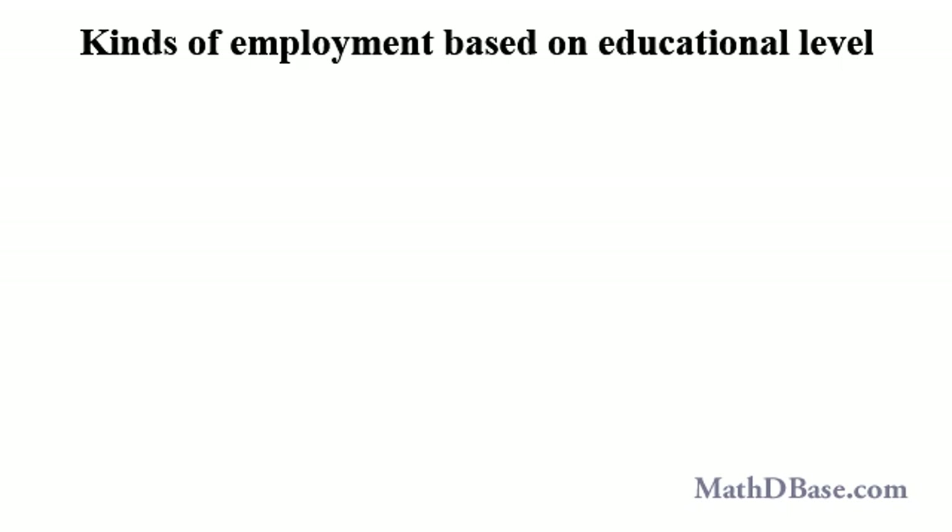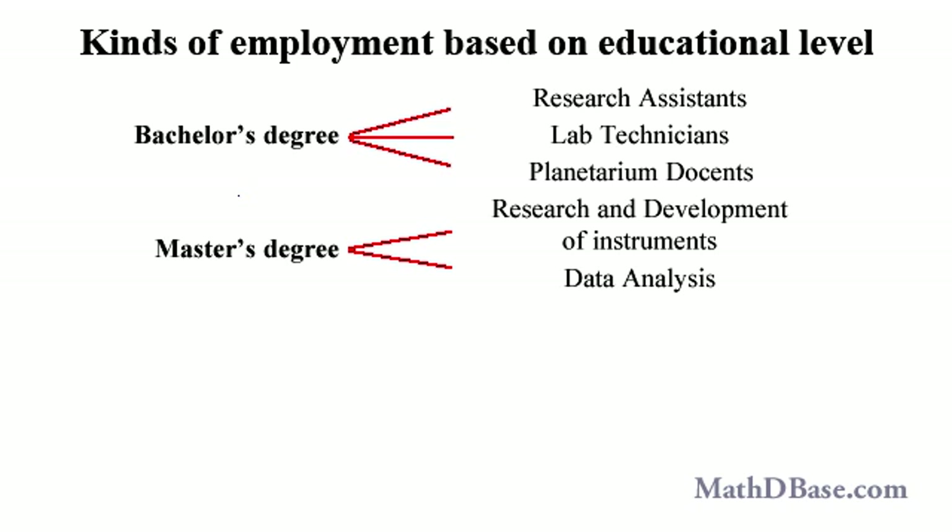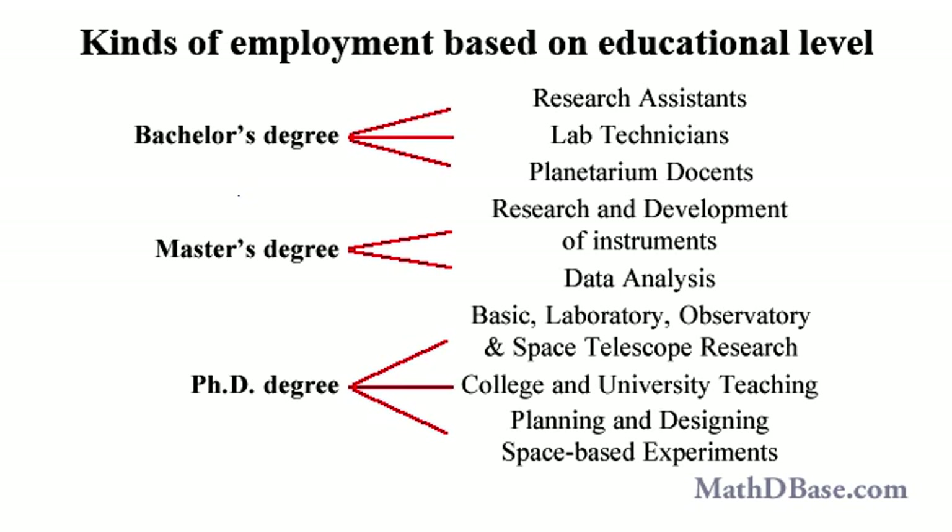Astrophysicists do many different kinds of work depending on the level of their academic training, career interests, and available opportunities. At the bachelor's degree level, astrophysicists usually qualify as research assistants in academia and industry, as lab and observatory technicians, and as docents in planetariums. Astrophysicists at the master's level hold some jobs in research and development of instruments and analyze data from earth-based and space-based telescopes. The work that PhDs in astrophysics do comes in two flavors: theoretical — those that do basic research to increase the development and understanding of the science, and who often teach in colleges and universities.